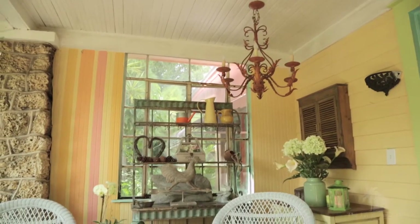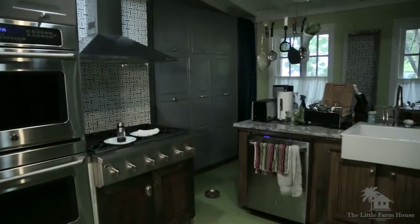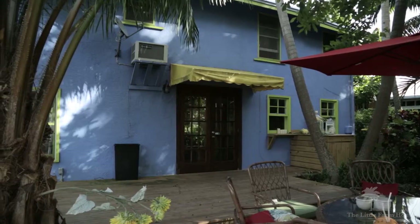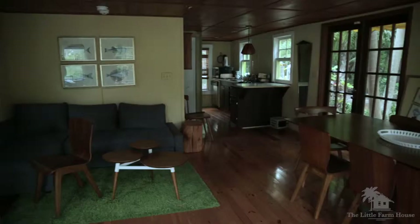We've got six structures on the property. We've got the main house which was built in an old Florida style and it was built in 1918. We have the boathouse, which is two stories with the downstairs boathouse and the upstairs boathouse, which up until the 1970s actually functioned as a boathouse.